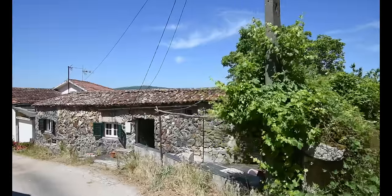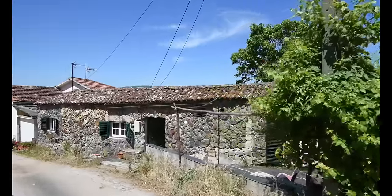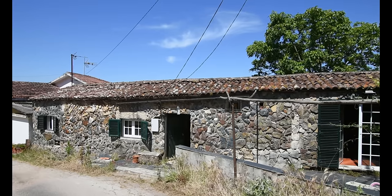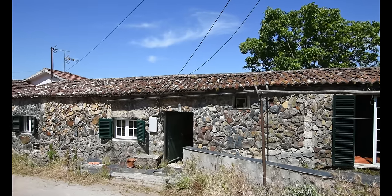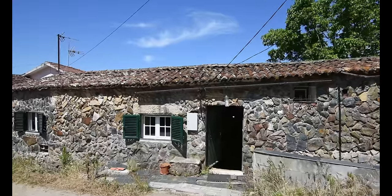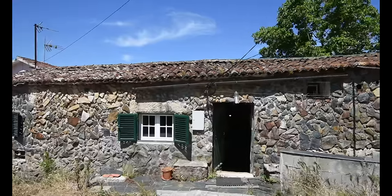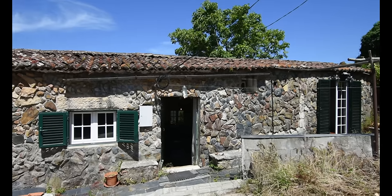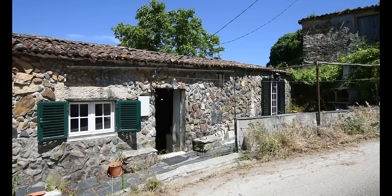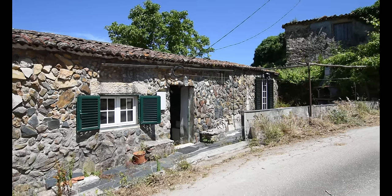Hi everyone, Horse Dubs here and I'm rather excited to show you this charming stone built cottage nestled in a beautiful hillside location. As you will see the views here are simply breathtaking. The cottage measures 15 metres by 7 metres giving you just over 100 square metres of build. The stone walls are all in excellent condition which adds to the rustic charm and character of the property.